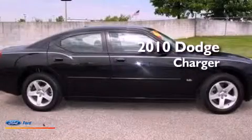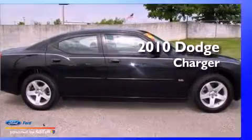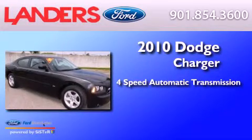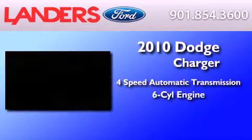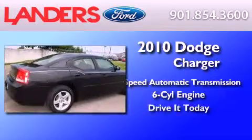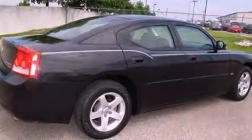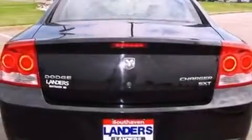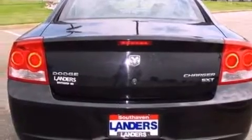This is a 2010 Dodge Charger. This four-door sedan has a four-speed automatic transmission and a 3.5-liter V6. Its top features include a double wishbone independent front suspension, power-adjustable driver pedals, traction control and stability control systems, 100% commercial-free Sirius satellite radio, aluminum wheels, and a tire pressure monitoring system.